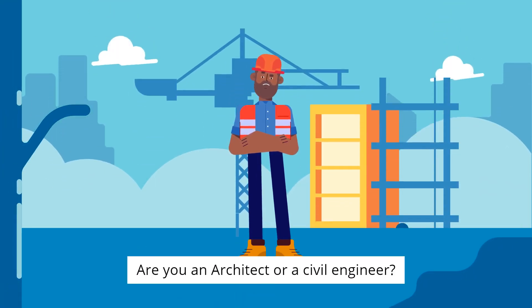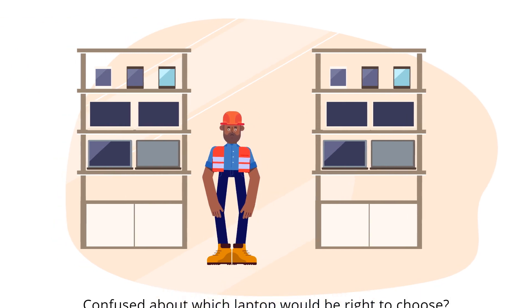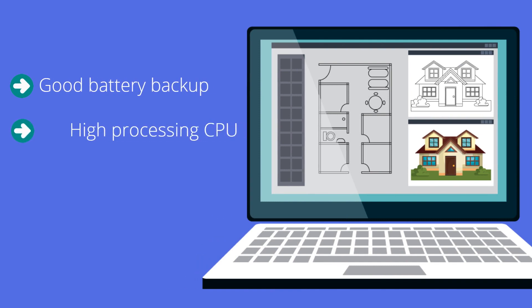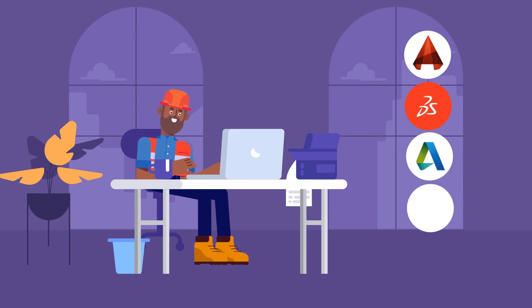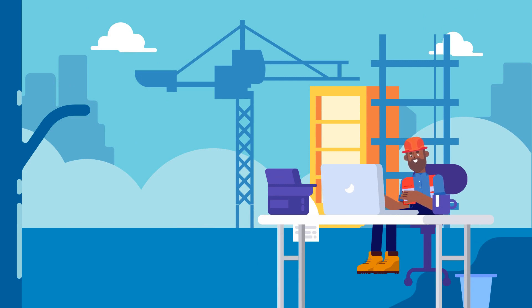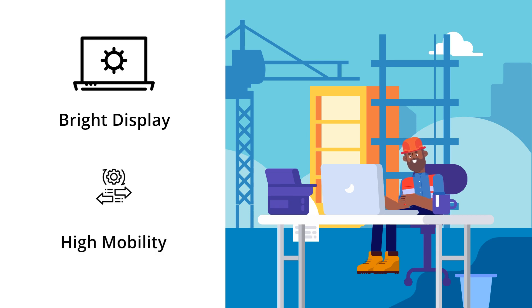Are you an architect or a civil engineer confused about which laptop to choose? Finding a laptop with good battery backup, a high-processing CPU, good RAM, storage, and a powerful GPU is important. These features enable the laptop to work with software like AutoCAD, SolidWorks, LibreCAD, ArchiCAD, and Vectorworks. Architecture and civil engineering entail working outdoors mostly, so high-resolution display and mobility are other factors to keep in mind.